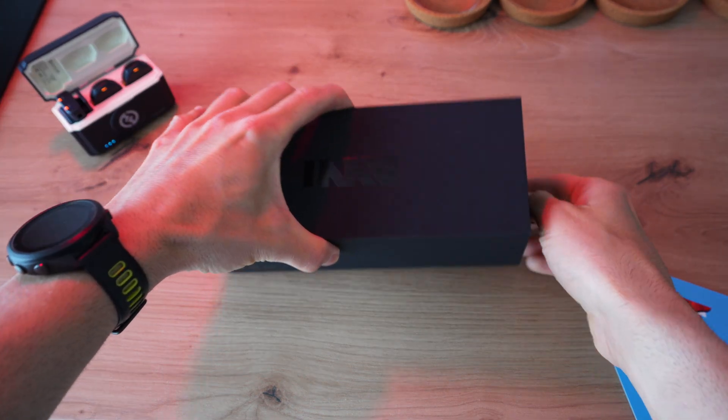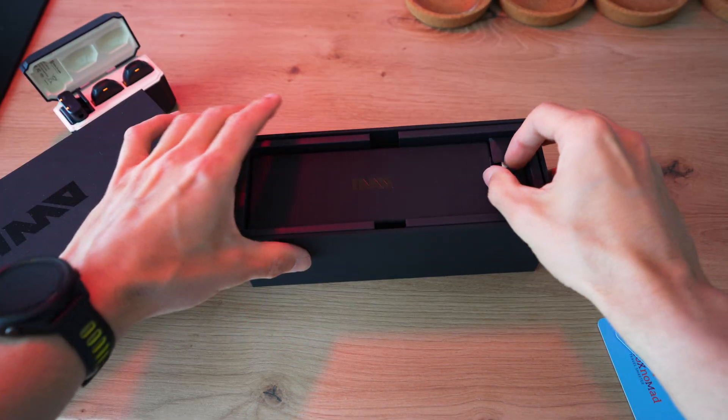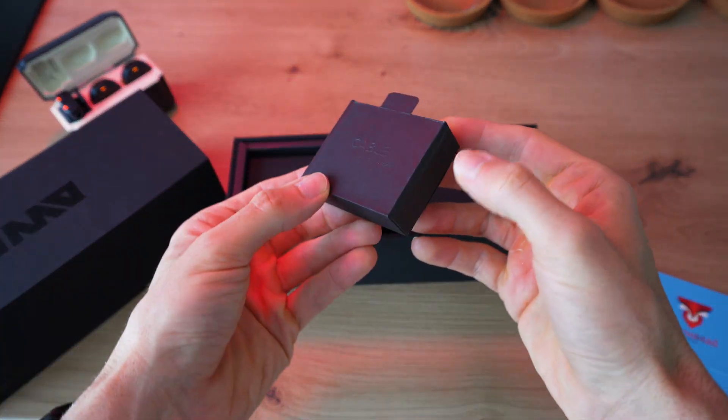Hi everybody, FoxNomad here. Today I want to help you travel smarter with this showcase of the InmoGo, who sponsored this video. The InmoGo are marketed as augmented reality glasses, but are closer to smart glasses.